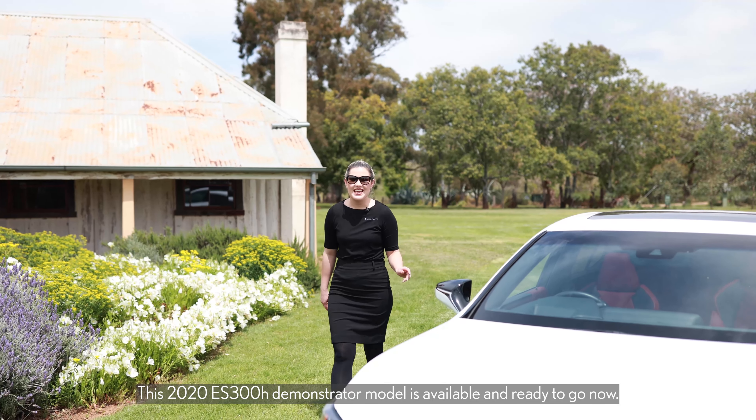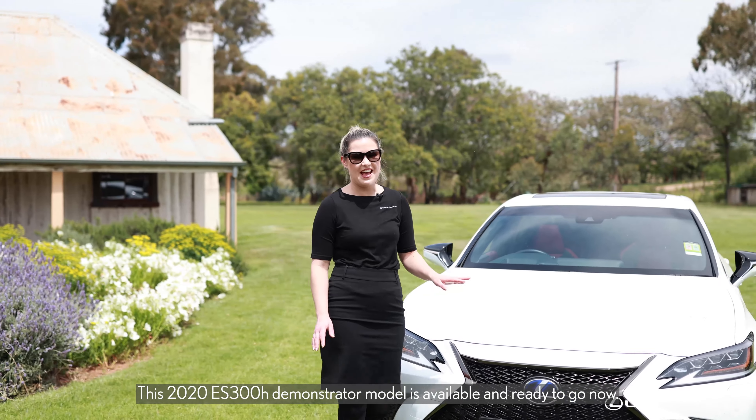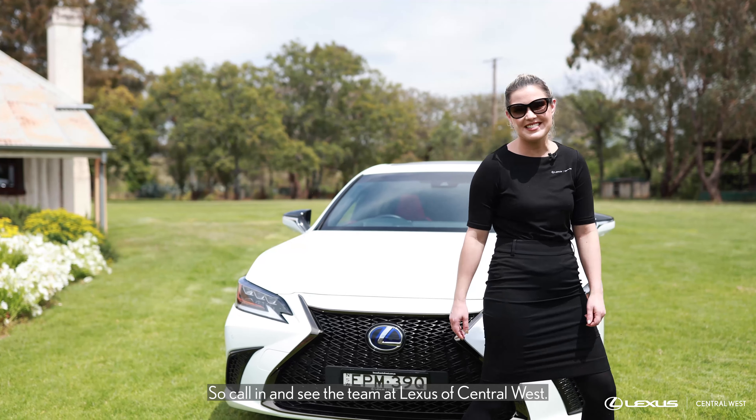This 2020 ES300H demonstrator model is available and ready to go now, so call in and see the team at Lexus of Central West.